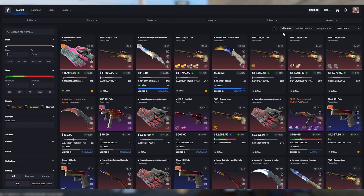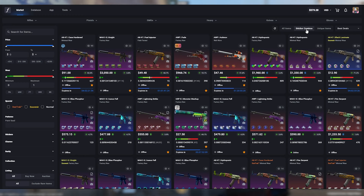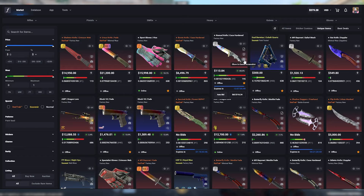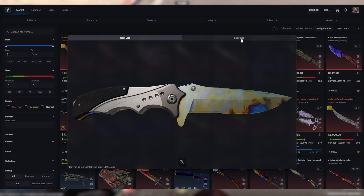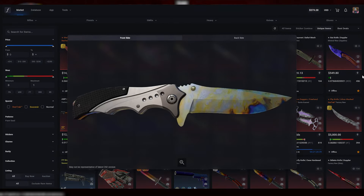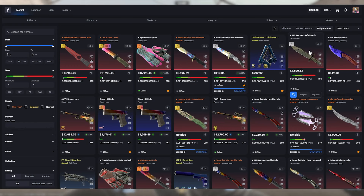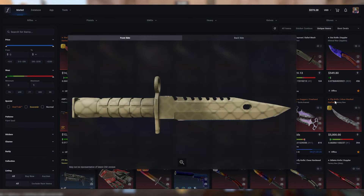Up here on the top right you can select which items you want to see without actually using filters, but you can also compound this on top of filters — so you can look at items with special sticker combos, and also look at unique items. For example, this Case Hardened is probably going to be a blue or a gold gem — and it is a gold gem. This gun knife right here is a sapphire, and this M9 Safari Mesh doesn't look that special until you realize it is the number two lowest float in the world for the M9 Safari Mesh.